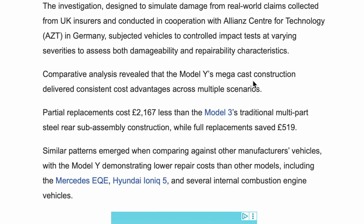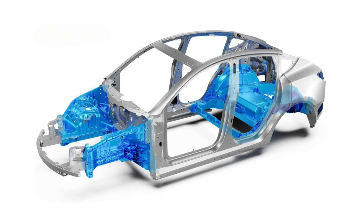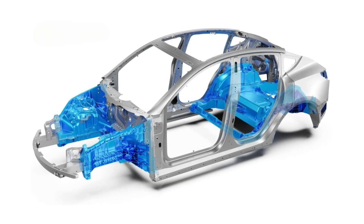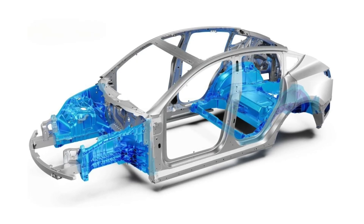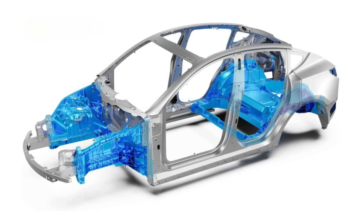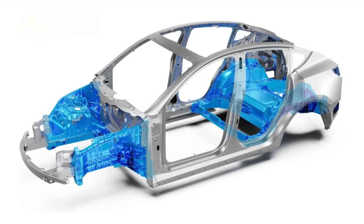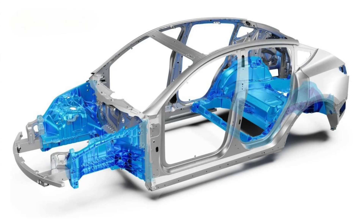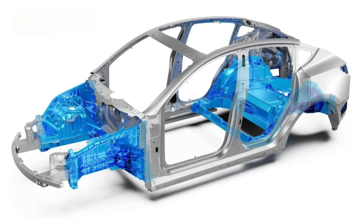Comparative analysis revealed that the Model Y's megacast construction delivered consistent cost advantages across multiple scenarios. Partial replacements cost £2,167 less than the Model 3's traditional multi-part steel rear sub-assembly construction, while full replacements saved £519. For minor to moderate damage, the Model Y's megacast design allows targeted repairs — like replacing a £31 rear rail assembly instead of fixing or replacing multiple steel parts. This saves over £2,000 compared to the Model 3's traditional steel rear sub-assembly, which requires more labour and parts. Even a full replacement of the gigacasting saves about £519, with the entire megacast component replaceable for just £716, simplifying the process and reducing labour and material costs.